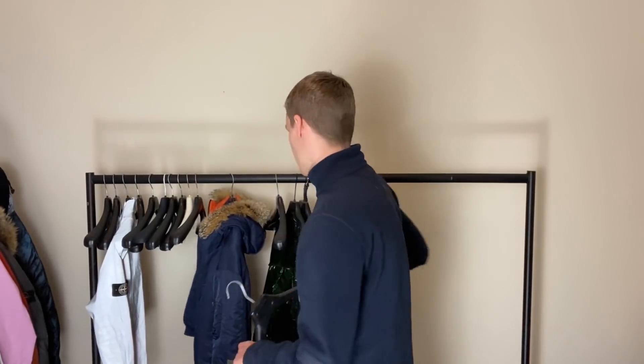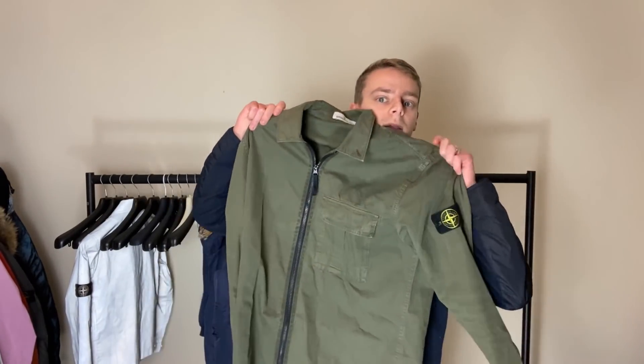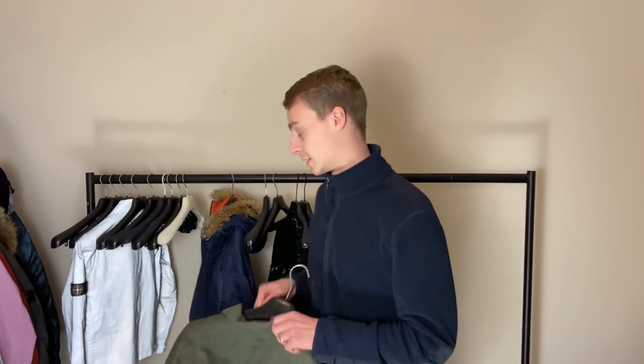Just relax. Here's a khaki green over shirt that came in. I've kind of said what I wanted to say about the Moncler thing.